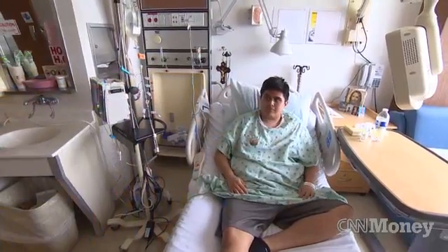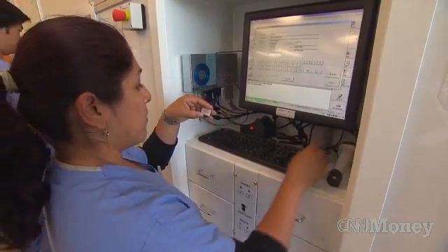It takes the human element out of picking a drug off a shelf and sending it back to the floor where the patient is. Even if you got that right 99% of the time, we give something like 3 million doses of drug in three months here. So even a 1% error rate is far too high.